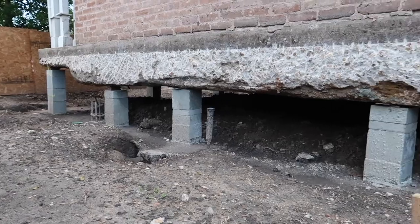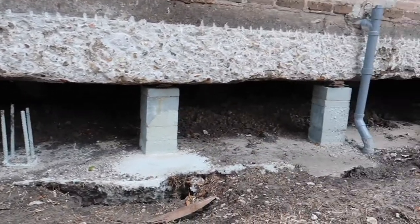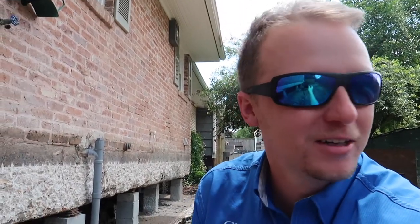I don't know what I really got myself into. Look at this project. It's pretty crazy. Today I agreed to say hey, I'll come out and look at your foundation, just let me shoot a video. And then I walk out here and the whole structure is like 12 inches off the ground. So a very unique project today.